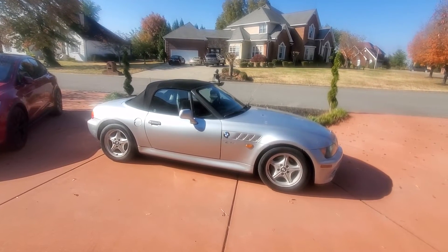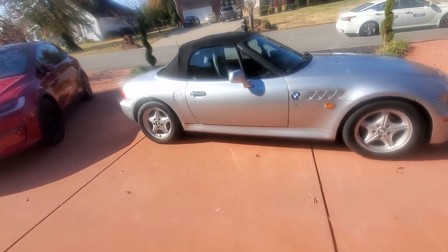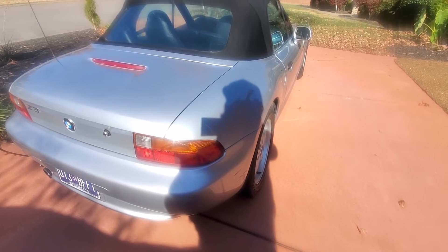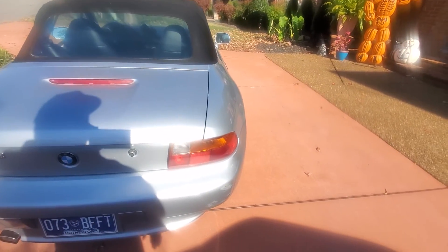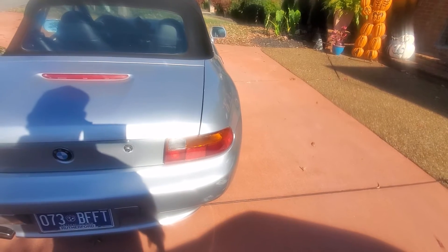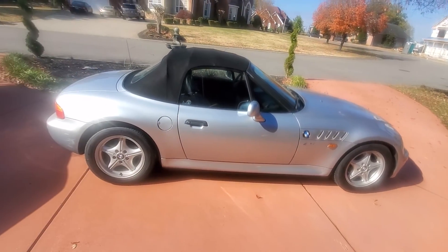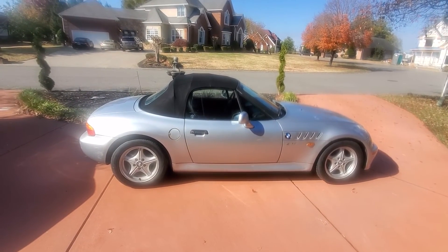Thanks guys. We're probably doing some mods to this vehicle eventually and I'll do some video of that. Really, the only mod we're planning on doing right now is changing out the taillights. Two or three years after the car came out they changed the taillights — still the same shape and size, but where there's an orange turn signal it became a clear turn signal, which really updated the look of the vehicle. I found those pretty cheap on eBay, so we'll probably switch those out — it's an easy thing we can do without a lot of work. Let me know what you think about Gavin's little car, and thanks for watching.